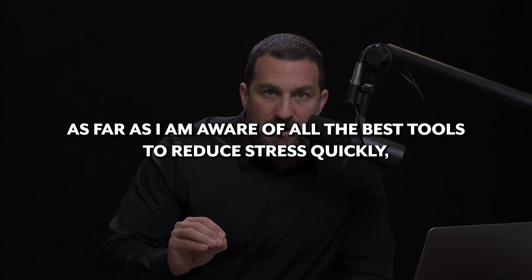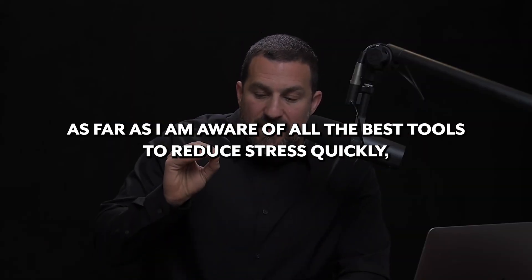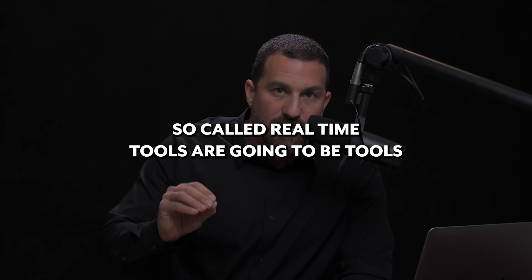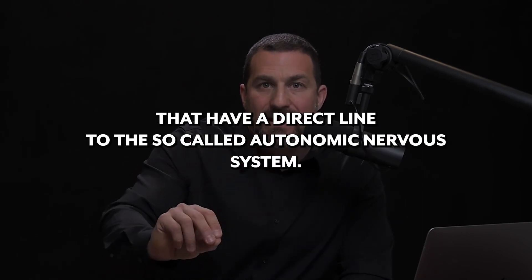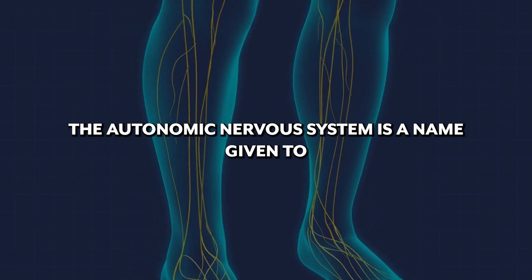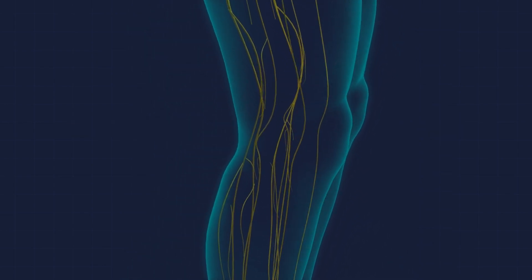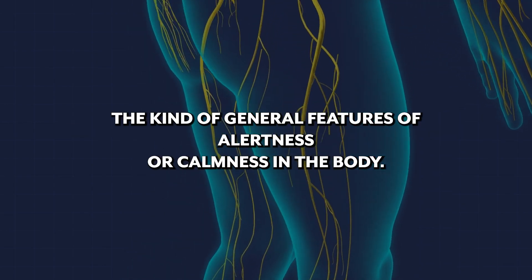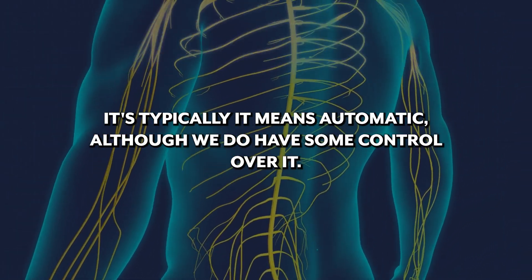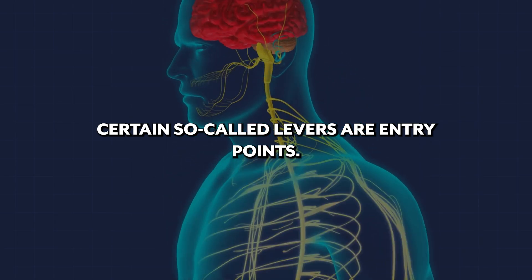The best tools to reduce stress quickly — so-called real-time tools — are going to be tools that have a direct line to the so-called autonomic nervous system. The autonomic nervous system is a name given to the general features of alertness or calmness in the body. It typically means automatic, although we do have some control over it at certain so-called levers or entry points.